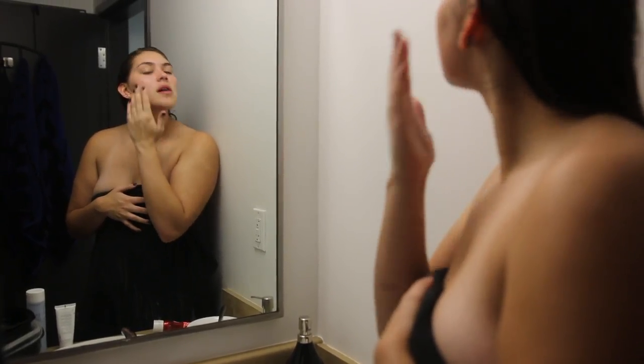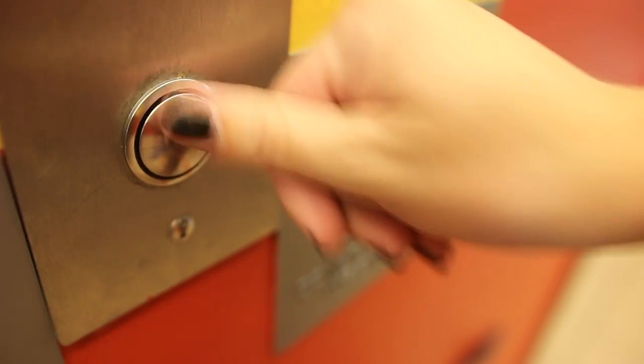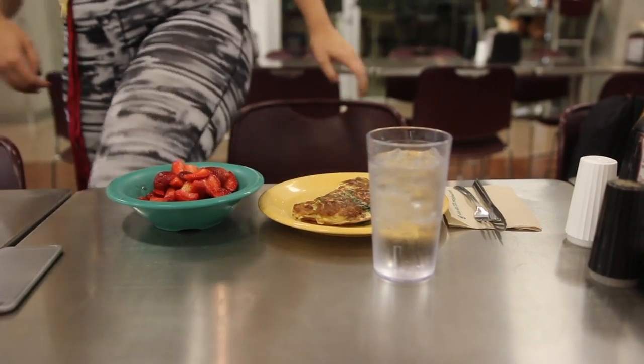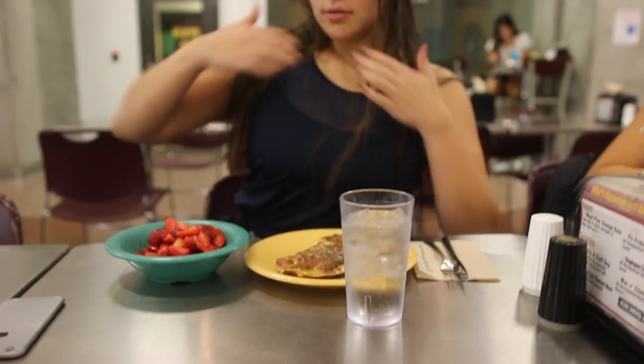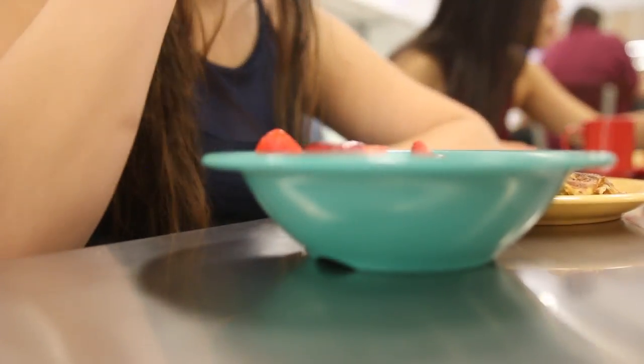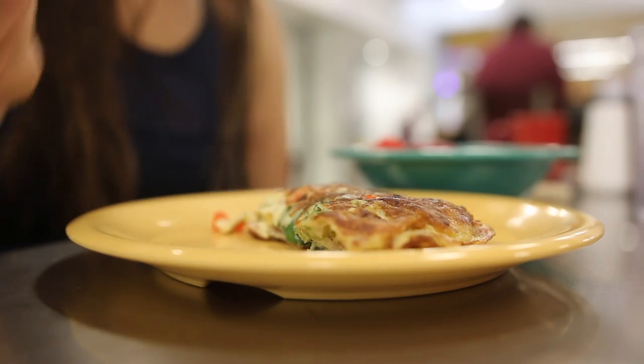I brush my hair out using a wet brush, then I put my clothes on — I always wear workout clothing here. Then I head downstairs and eat breakfast in the dining hall. Today I had strawberries and an omelet with spinach, bacon, green peppers, and red peppers. It was super great.